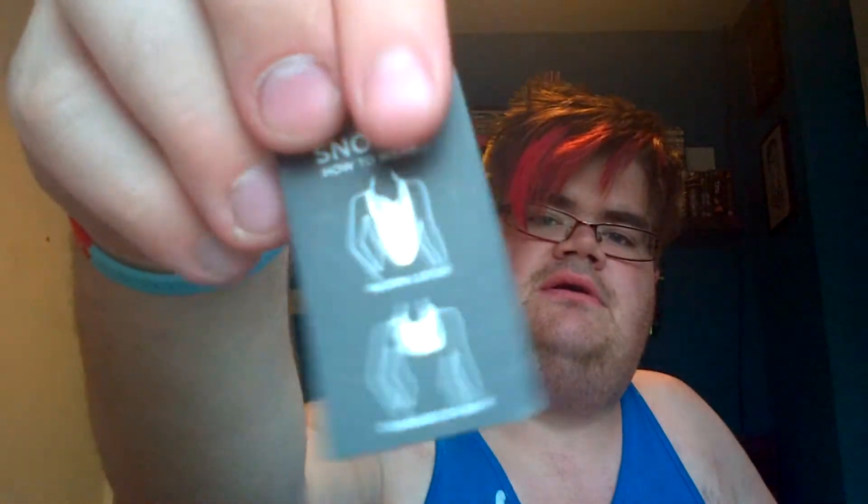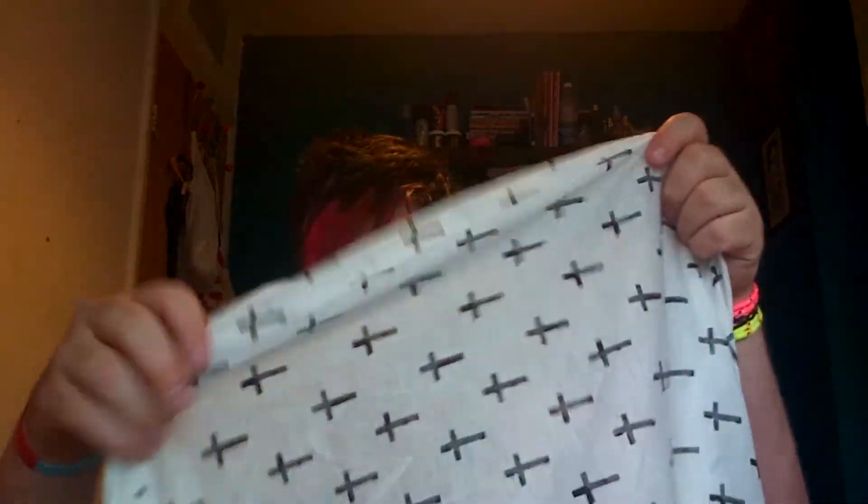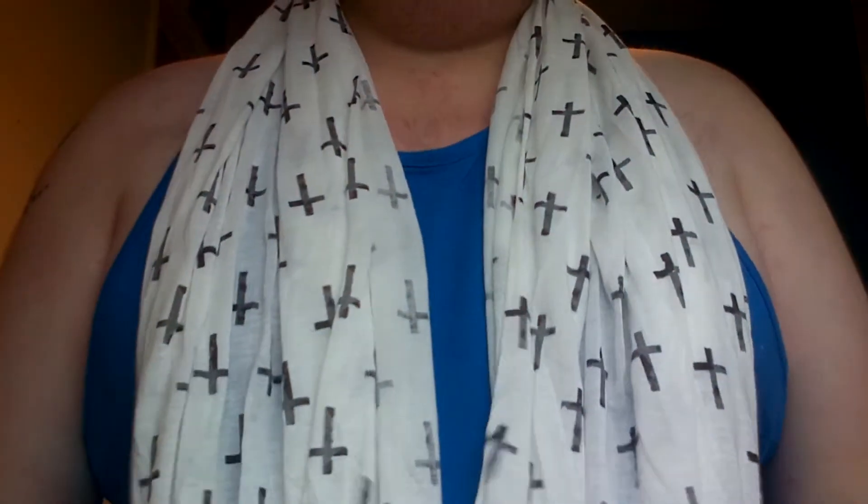I love these because it actually tells you how you can wear it — you can wear it one loose or doubled over. You could wear it just loose, but I prefer it doubled over.